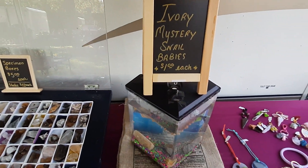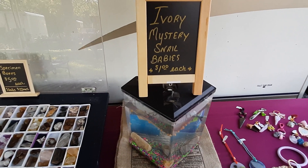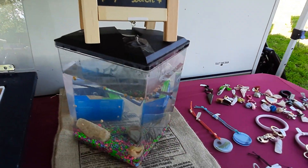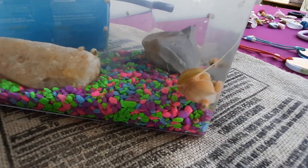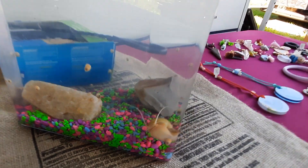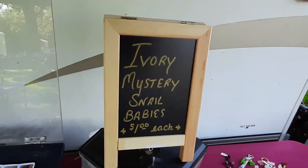Get ahead of the rush — snail ranching is the next biggest craze. We've got some of them ivory mystery snails. Look at the size of that critter. They grow fast. You can own your own for only a dollar a piece.